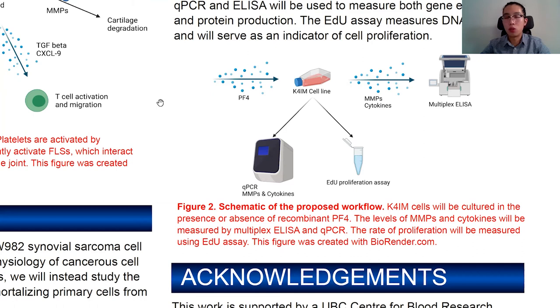We use a technique called the EDU proliferation assay, which measures the DNA synthesis rate. Because these synoviocyte cell lines don't undergo polyploidy, the rate of DNA synthesis corresponds very well with their proliferation rate.